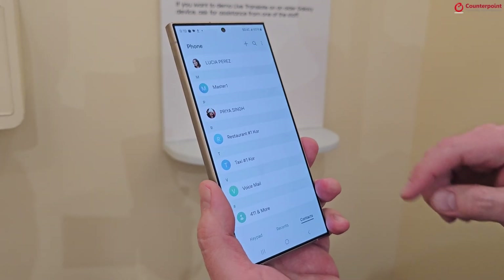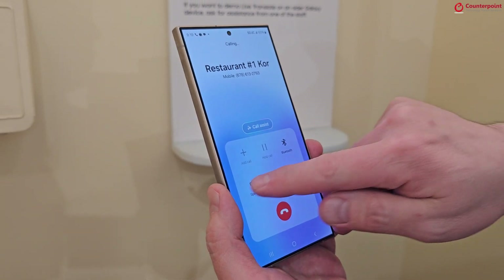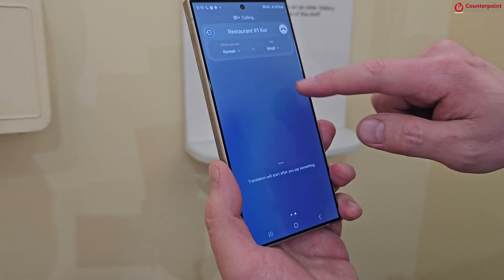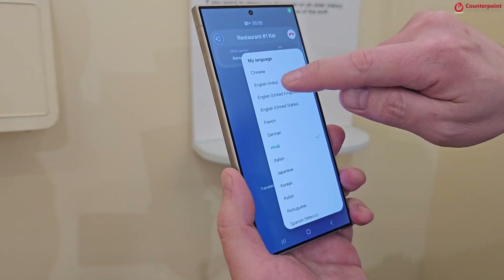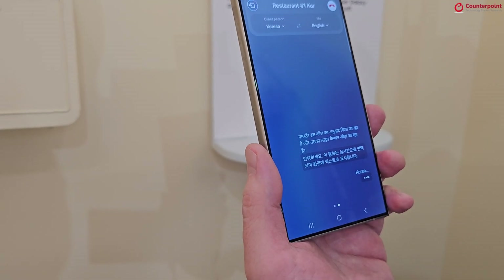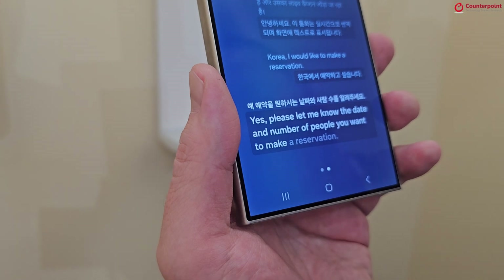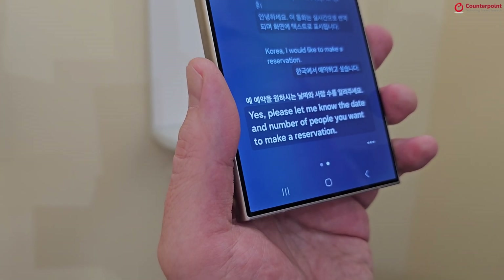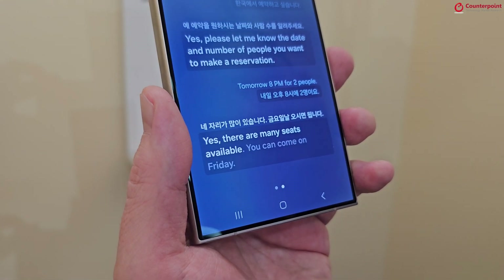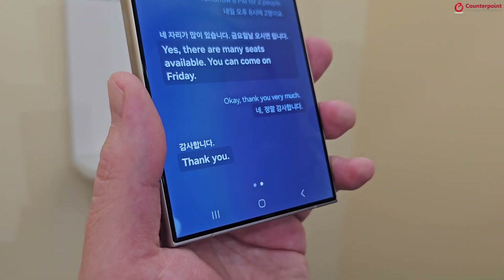We go into the dialer app and call the restaurant, then click on 'Use Call Assist,' then click on 'Live Translate.' Here I'm going to speak in English: 'Hello, I would like to make a reservation.' The translated response comes back: 'Yes please, let me know the date and number of people.' We reply: 'Tomorrow, 8 PM for two people.' And the restaurant responds: 'Yes, there are many seats available, you can come on Friday.' Okay, thank you very much.